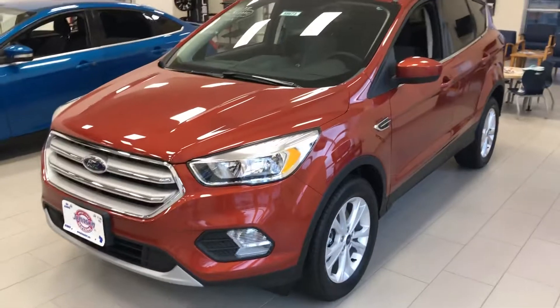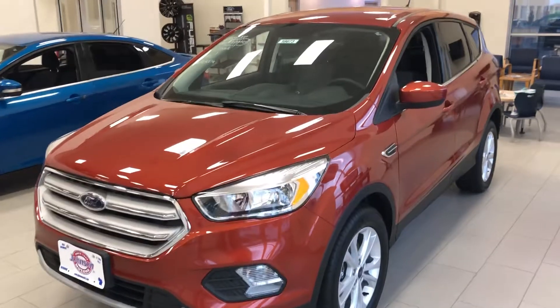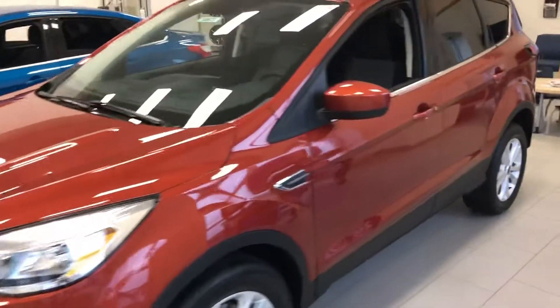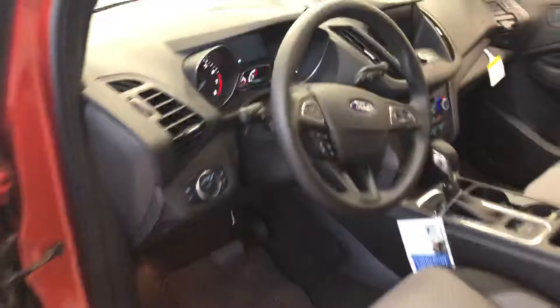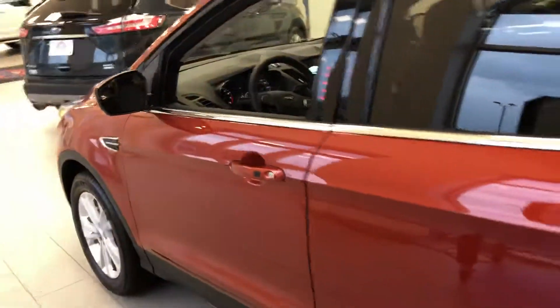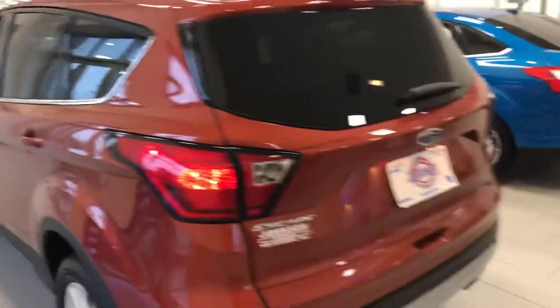Hey guys, Johnson Ford here today with our brand new 2019 Ford Escape, stock number 18673, SE trim level, heated seats, remote start, push button start, 8 inch LCD touch screen, full power driver side seat, 4 wheel drive, 1.5 liter EcoBoost engine.